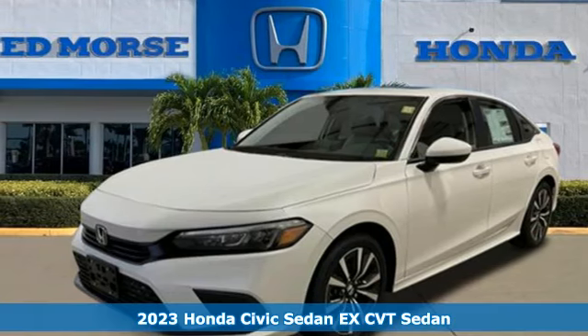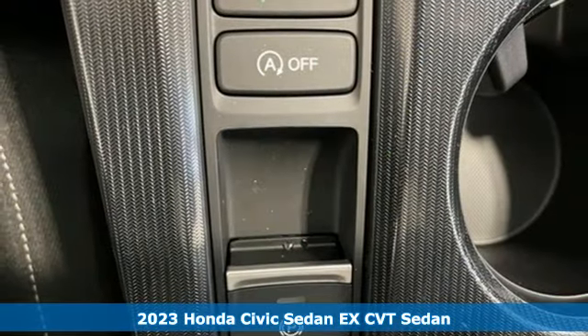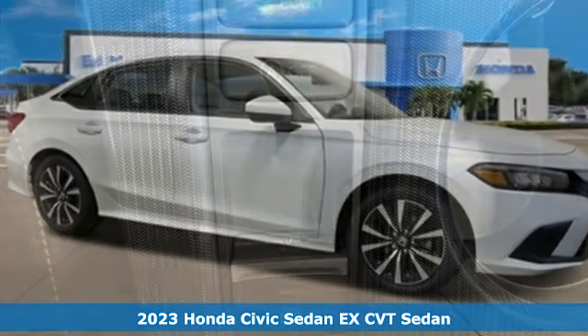Here's a new 2023 Honda Civic Sedan. The energetic Civic makes the destination less important than the journey.